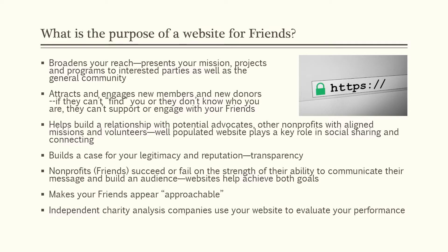A website also makes your Friends group appear approachable. Otherwise, it looks like you're hiding for some reason. Independent charity analysis companies use your website to evaluate your performance, so that's another reason you want your information out there.